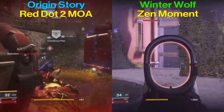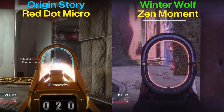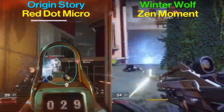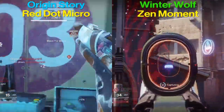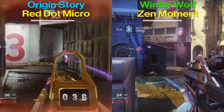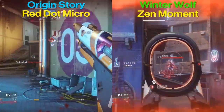Other things to note perk-wise: the Winter Wolf only has one sight, so the sight you're seeing on screen is the sight you're going to get. You can change around the barrel, which will change the range, handling speed, and stability. It depends on what you like best — max range or max stability. Personally I prefer max stability with Chambered Compensator.